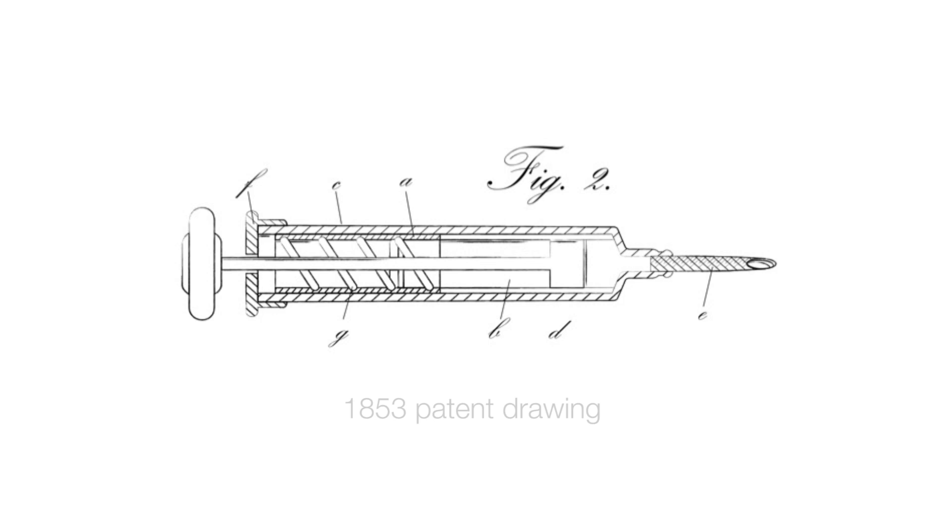The needle and syringe was invented 160 years ago and most vaccines are delivered that way. Vaccines are a hugely successful technology — millions of lives have been saved with vaccines — but there are many problems associated with the needle and syringe. Obvious ones include needle phobia. Not many of us like the needle, and indeed 20% of the population have needle phobia where they're actively choosing not to be vaccinated.